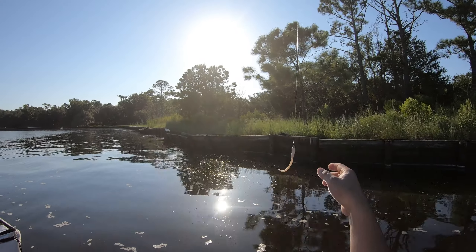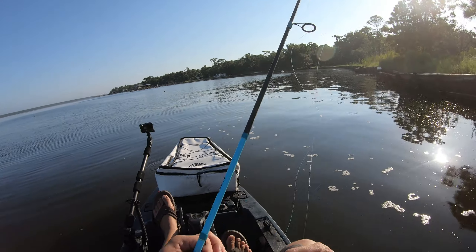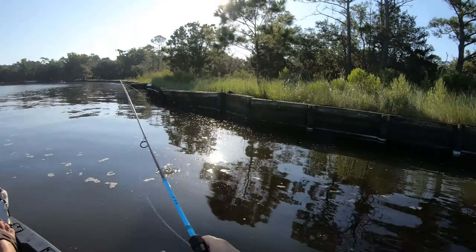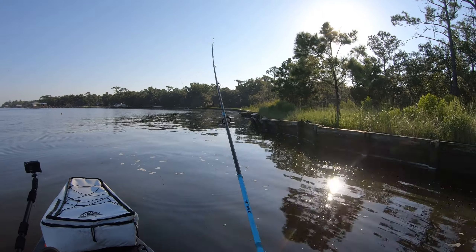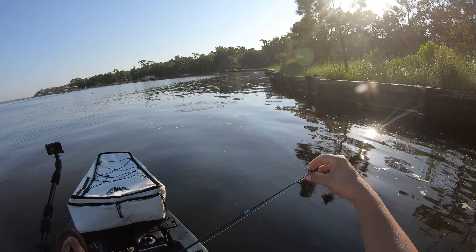I'm going to back up and show you what I was using. This is the setup I'm using right here, fairly simple. I'm no expert at catching flounder, I know, as you can tell by that cast.